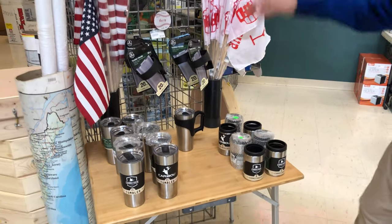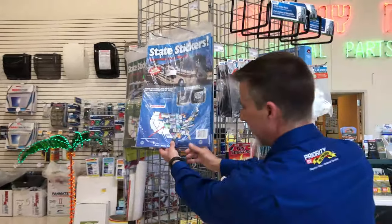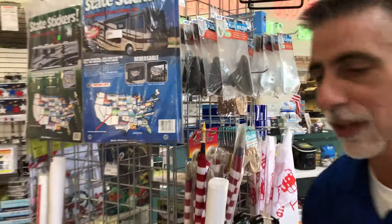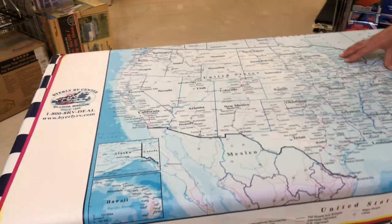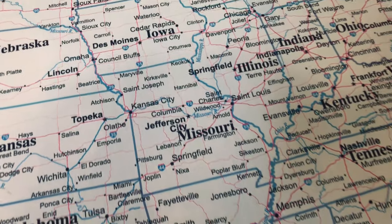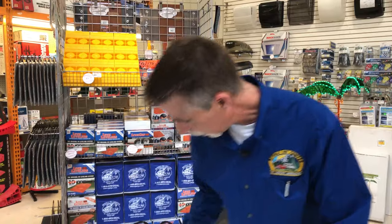We're going to start right up front with this rack — it's got some cool stuff on it. Part of camping and outfitting your camper is getting the fun stuff, so here are coasters that say 'Life is Better at the Campsite.' We've got little flags to hang, and a US map that you can put on the side and add stickers as you go. We also have these really cool heavy vinyl tablecloths with a US map on them — you can write on them with a highlighter, plan your trips, and it washes off.